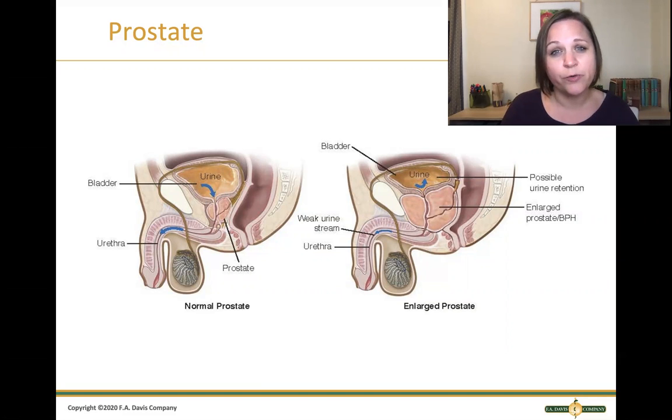That prostate will continue to grow throughout a man's life. So the biggest risk factor for a big, boggy prostate is advanced age in a male. Older men are going to have higher risk for BPH.